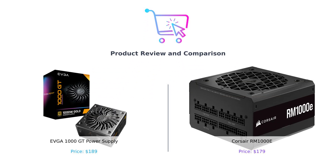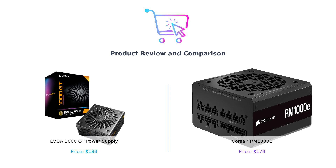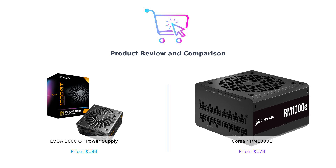Welcome back to the channel where we help you make better purchasing decisions. Today, we're diving into the electrifying world of power supplies. We've got the EVGA 1000 GT on the left and the Corsair RM1000E on the right, ready to battle it out.